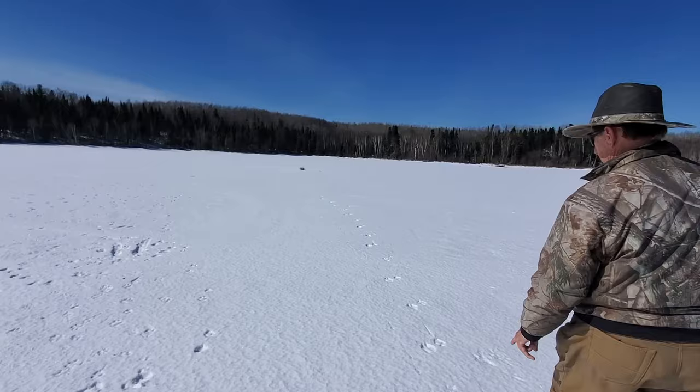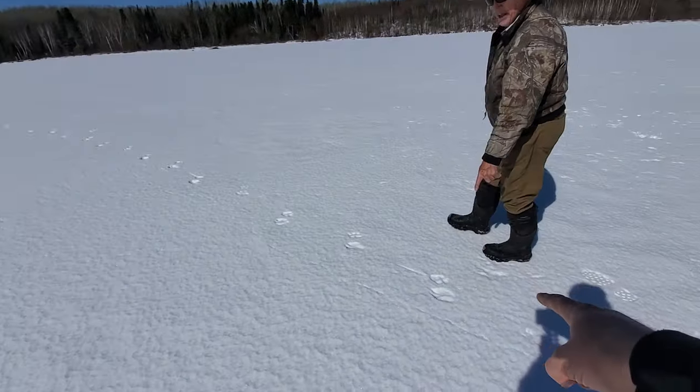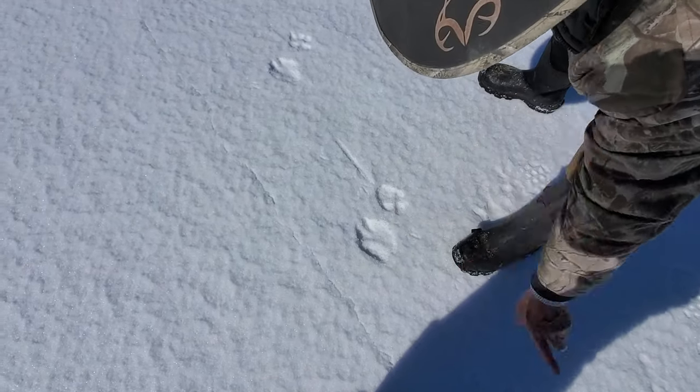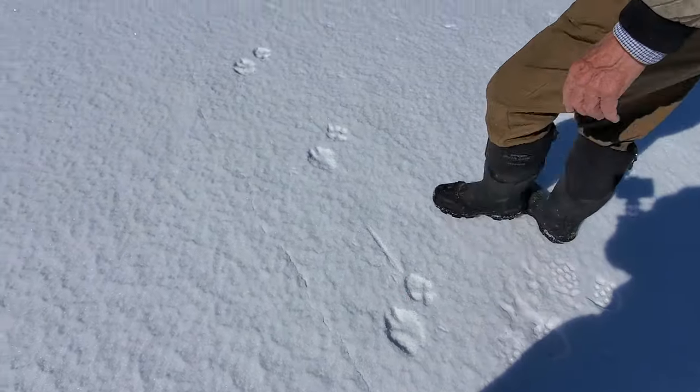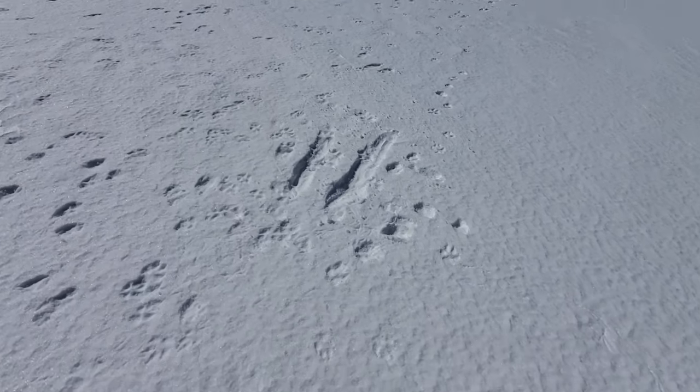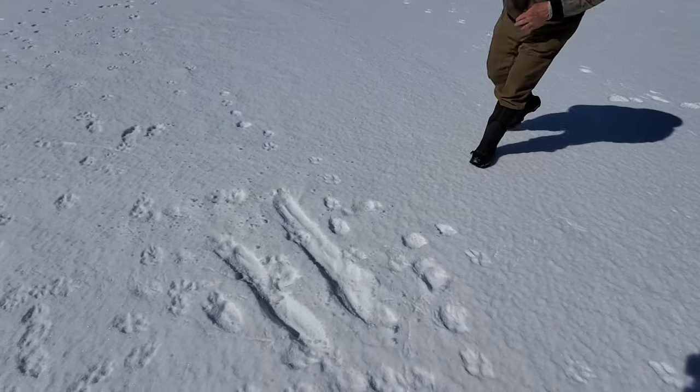Look at those — those are the best. That's a big dog and that is one track. There's not another track inside that track to make it look bigger. And look — they're scratching into the ice.